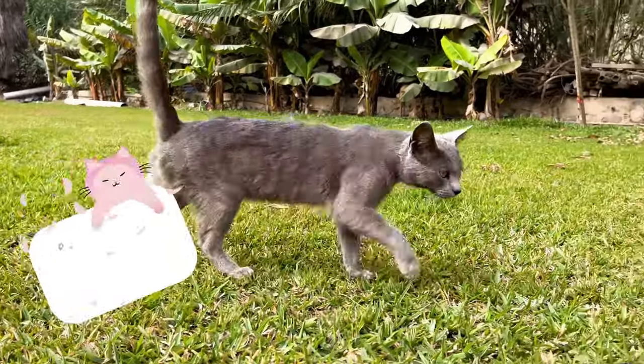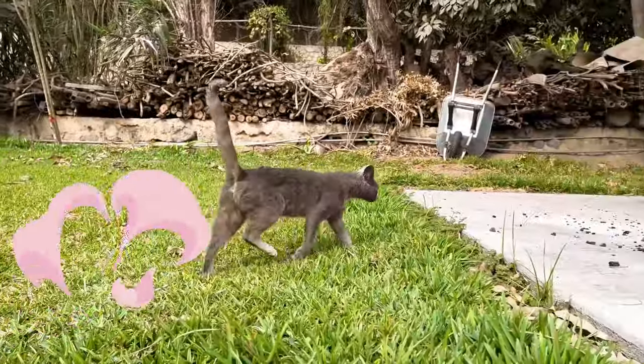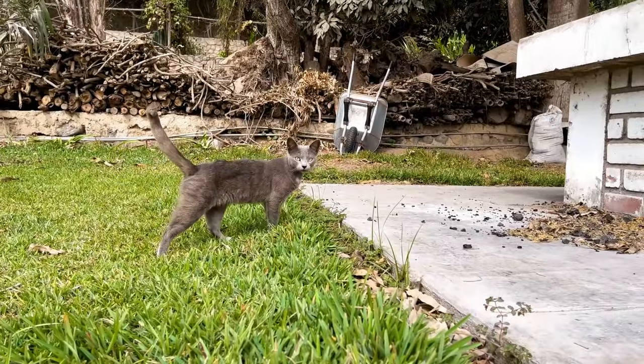Sign number nine is the question mark tail. If your cat holds their tail high and curves it in the shape of a question mark, it's a surefire signal of their happiness.